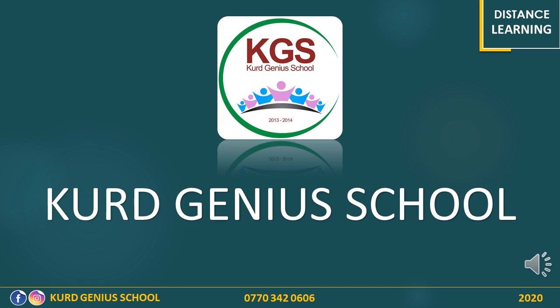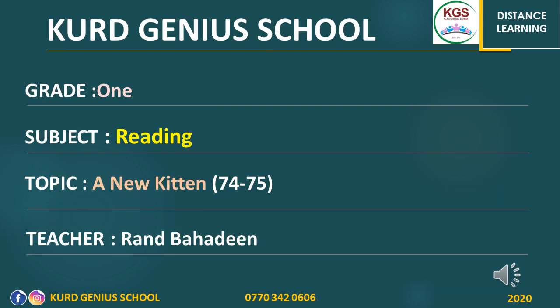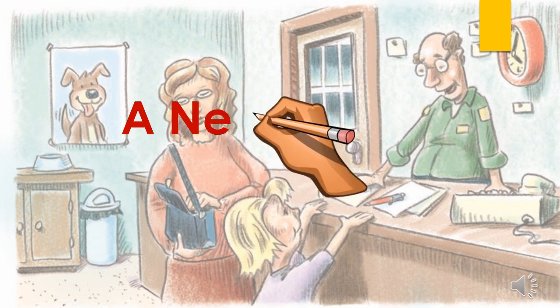Hello my lovely students. I am Ms. Rand. We have another lesson of reading today. The topic is a new kitten in the pages 74 and 75. Have your books in front of you. Let's start. A new kitten.